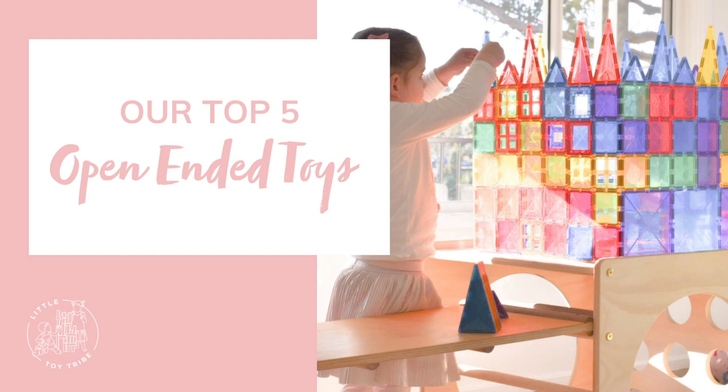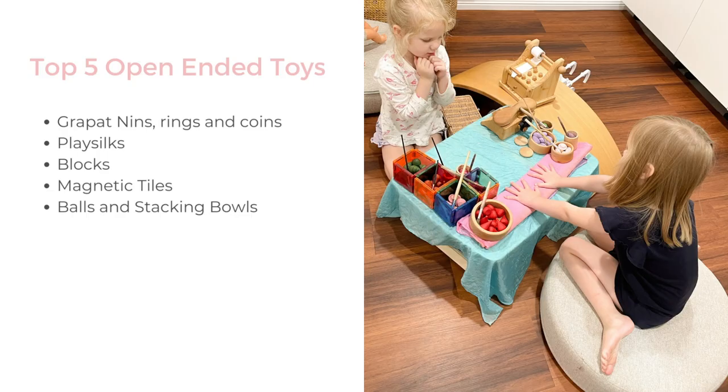That's the end of my top five open-ended toy recommendations, but obviously there are so many more — those are just my top picks and absolute favourites. On the next slide, I'm going to put a little slideshow to show you how those toys can be used from babies all the way through to big kids. If you have any questions at all, please do just reach out via Instagram or email — we're more than happy to help pick some resources for your little ones. So here's a look at our top five open-ended toys that we personally own and get the most use out of: the Grappat Nins Rings and Coins, play silks, blocks, magnetic tiles, balls and stacking bowls, and pom-poms.